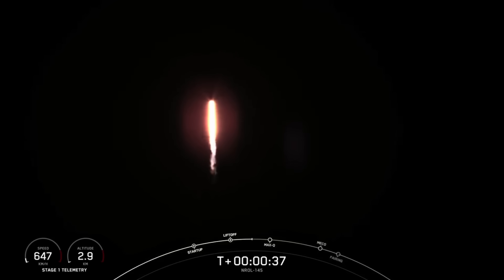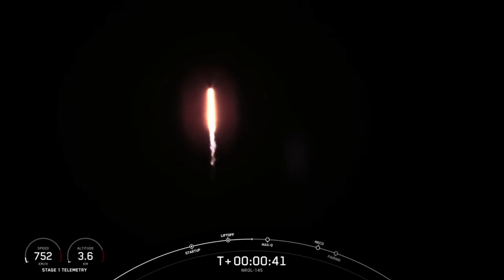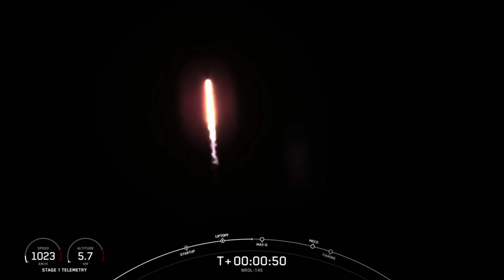At T plus 35 seconds and counting, Falcon 9 has successfully lifted off from SLC-4E at Vandenberg Space Force Base in California. In case you're just joining us, this is the NRL-145 mission for the National Reconnaissance Office.